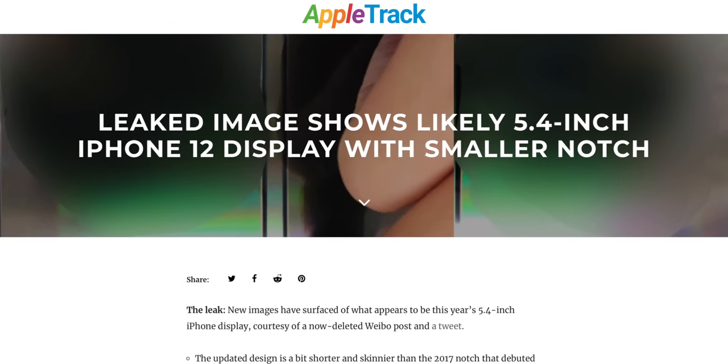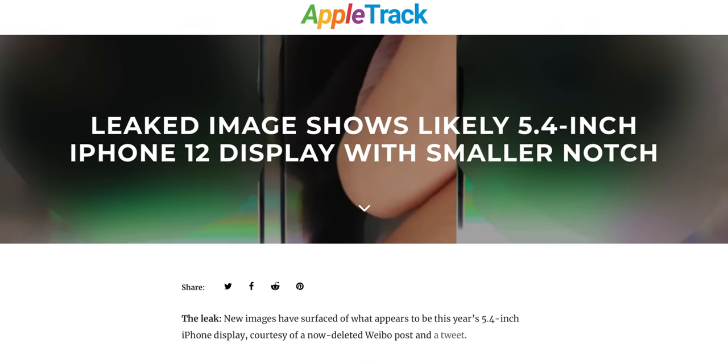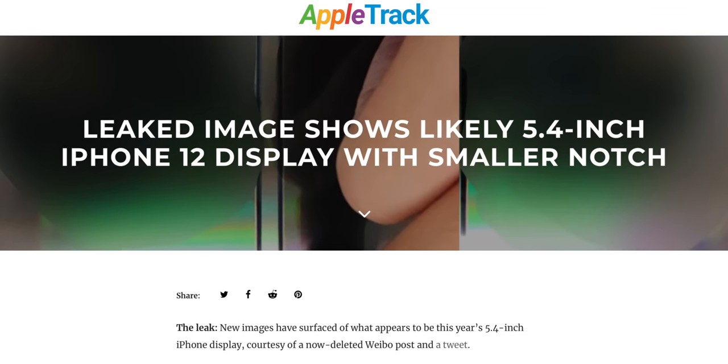Now, if you really sit down and think about the smaller screen size, you're going to go — wait a second, wouldn't there have to be a smaller notch? Because the notch we currently know from the iPhone X to the iPhone 11 Pro series is probably going to be too big to fit on a smaller 5.4-inch iPhone. And you'd be exactly correct — you win the grand prize — because Apple is shrinking the notch this year. And finally, we have some concrete evidence that this is happening. It's essentially like a little bit of a redesigned version of the notch we have now.